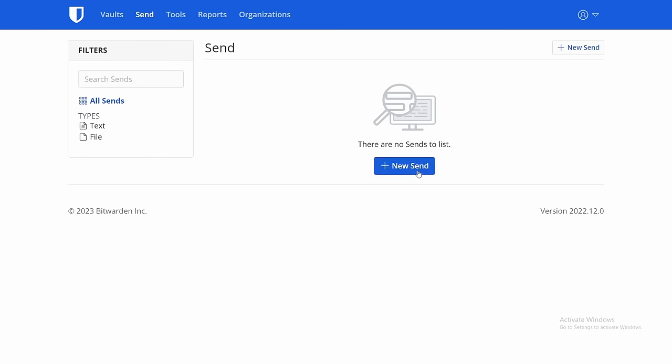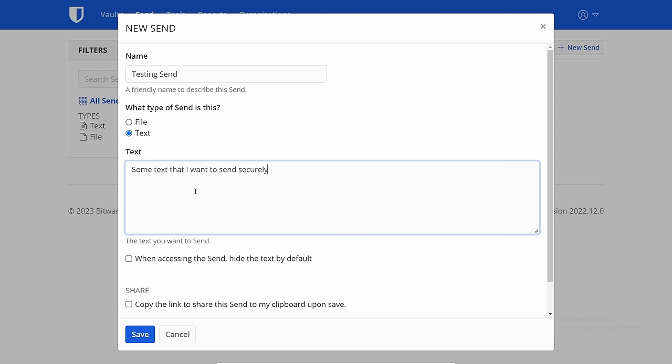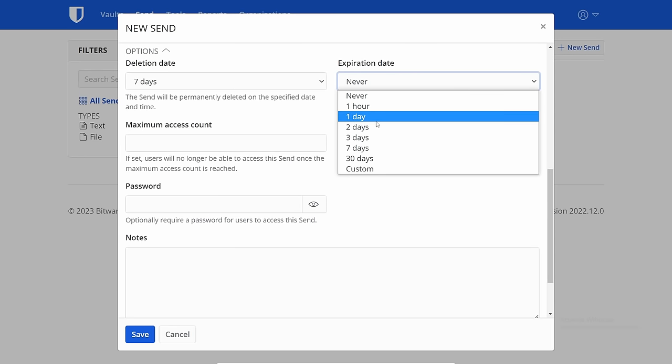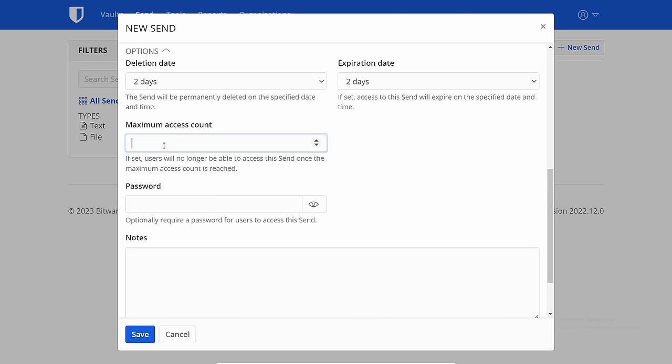This is where Bitwarden goes a little beyond what KeePassXC does. Bitwarden's free version offers synchronizing of your data — with KeePassXC you have to do that yourself. They also have Bitwarden Send, and the free version lets you send text files only. It's a clever system that allows you to send someone a specialized link you can control — view once, view many times, or let it expire based on different parameters. The paid subscription lets you send files as well in a secure format.